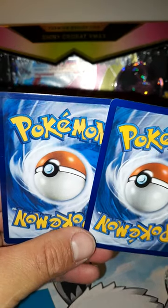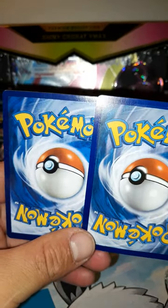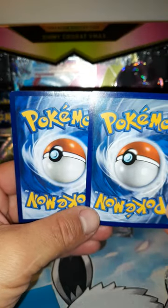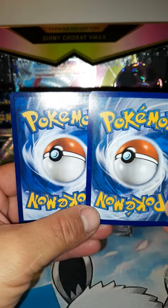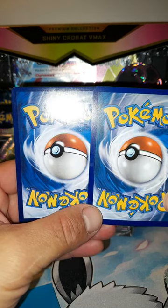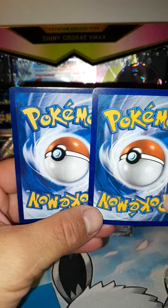What's up YouTube, this is a really quick video. I just wanted to show you how accurate these fakes are getting now. Which one of these cards — left or right — do you think is fake? Leave a comment in the comment section below.